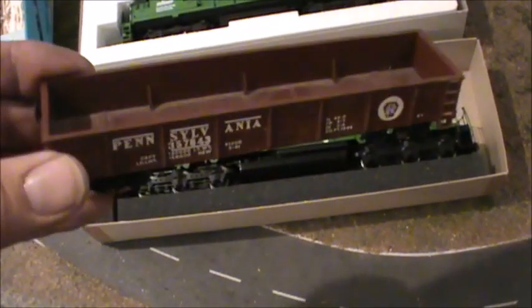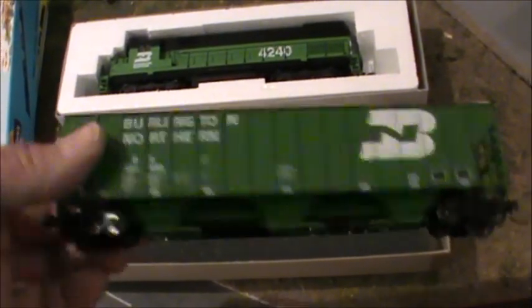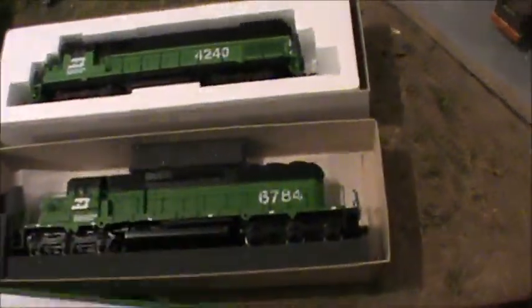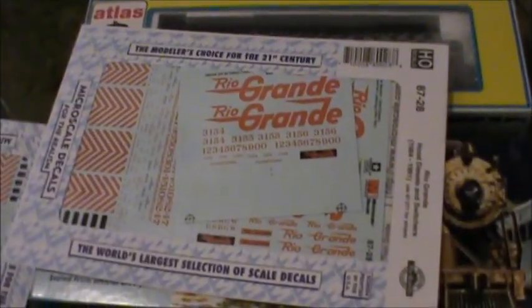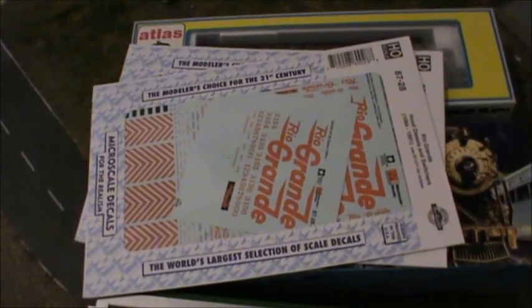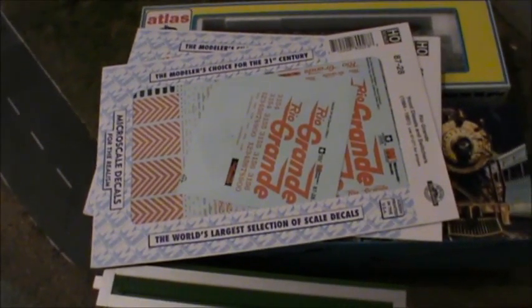There's a Pennsylvania gondola — it doesn't fit my 1980s collection, but I do have a steam locomotive and that will go nicely with it. It was about 7 euros, same with this Burlington Northern gondola car. Because I usually collect Denver and Rio Grande Western Railroad, I got two sets of decals, so when I get another cheap second-hand loco I can repaint it.